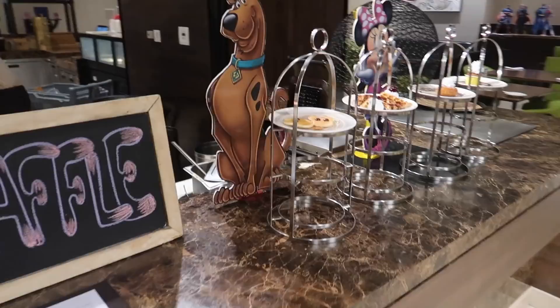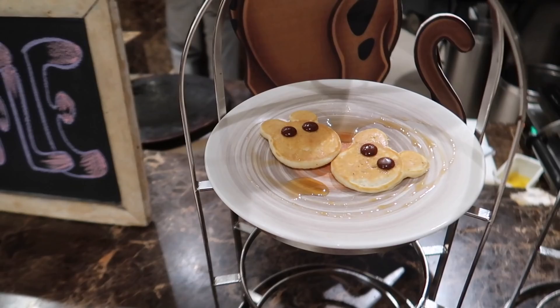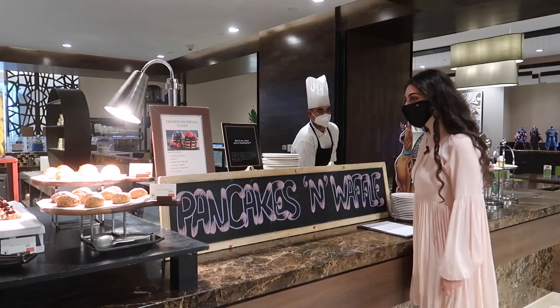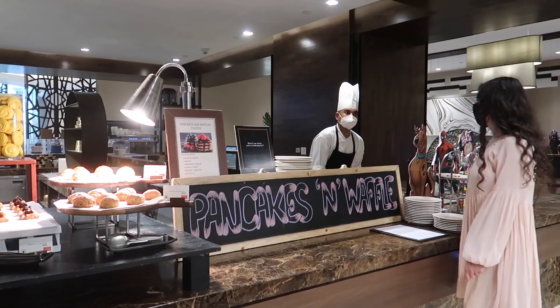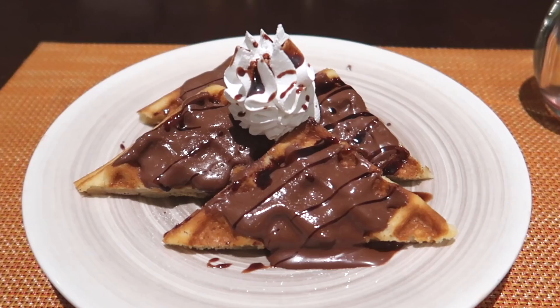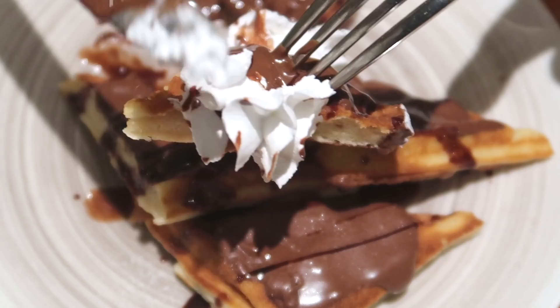Look how cute the kids' pancakes are. I ordered one waffle with Nutella and whipped cream. The waffles arrived - look how good these waffles look. Nutella whipped cream waffles - so good.